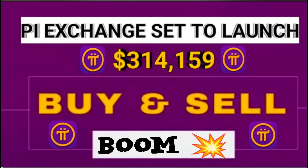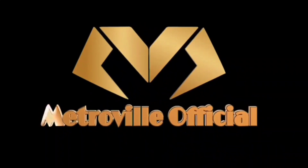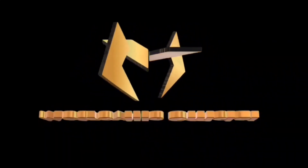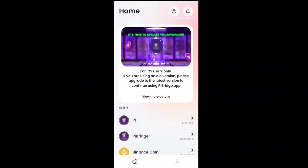Hello guys, today I come with a new video. Pi exchange is set to launch with the official buy and sell of Pi coin, and the official one Pi value is 314.159. We'll discuss all this in detail in this video with proof, so watch till the end. If you are new to this channel, don't forget to subscribe, and if you're already subscribed, don't forget to like this video.